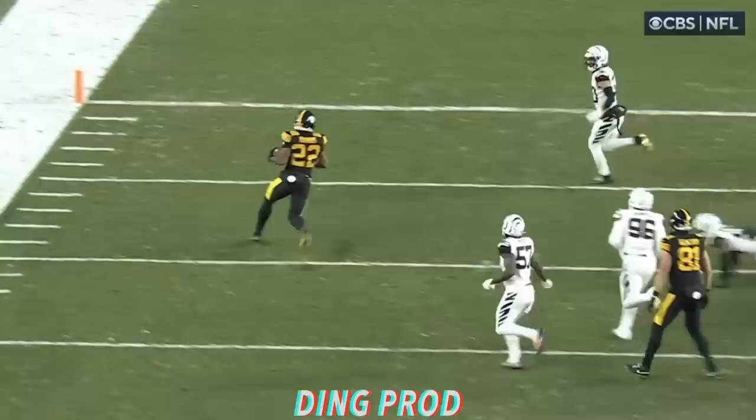Here's Harris. Harris turns the corner. 10, 5, leaping for the end zone.